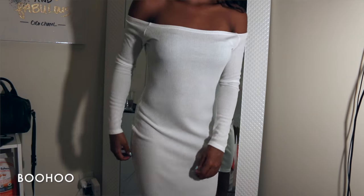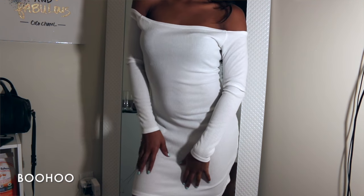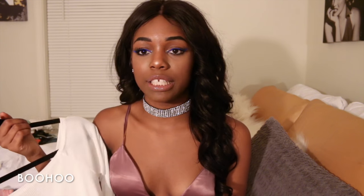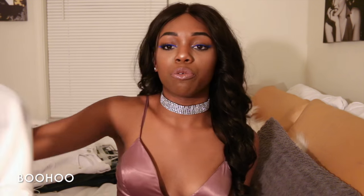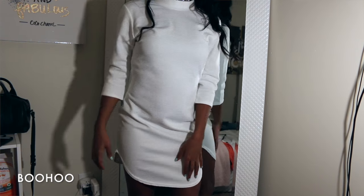Next I got this off-the-shoulder long-sleeve mini dress from Boohoo. It's actually very thin so I'll have to wear that backless bra with it and maybe some nude or black seamless panties. But it's still really cute and I'm just waiting for the right time to wear it.